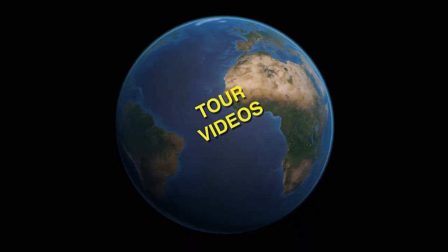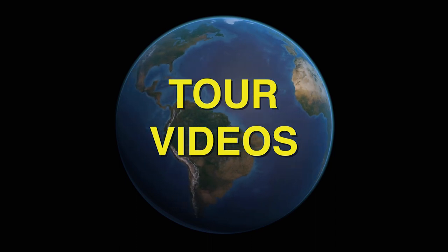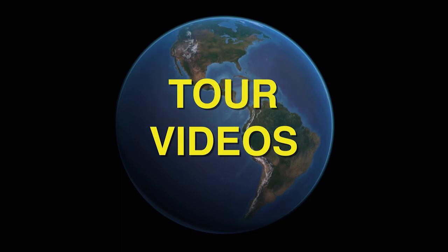We have more movies about Sevilla and other parts of Spain on our YouTube channel, where you'll also find a thousand movies about Europe and some other parts of the world. If you're enjoying the program, be sure to subscribe to our channel so you'll be notified about all the new movies we're regularly uploading.